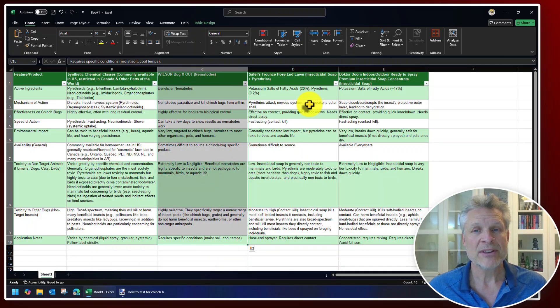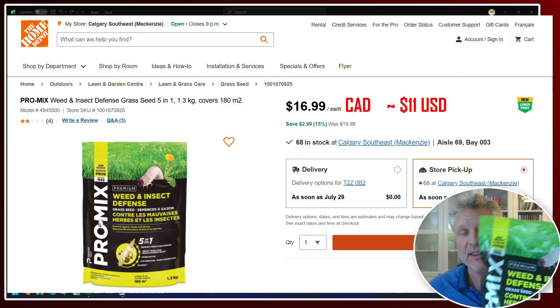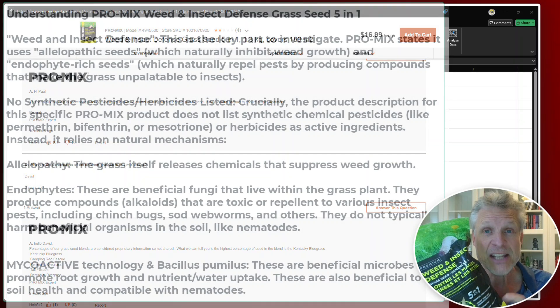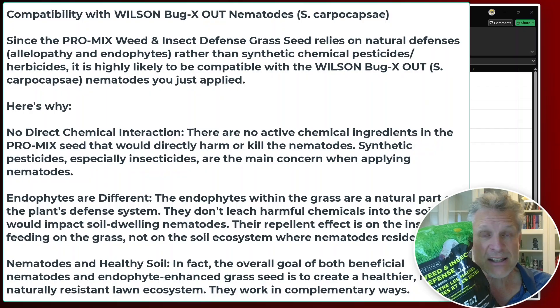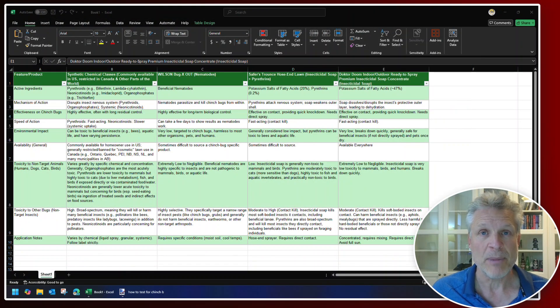We also bought this ProMix Weed and Insect Defense product — it's just grass seed with a gentle insecticide fungus built into it. You know what hates that little fungus? Chinch bugs. They don't like your grass after that. And that fungus is not harmful to humans, birds, or other animals. So I'm going to overseed with this stuff because I want my grass back and I don't want to wait two years for it to come back by itself.